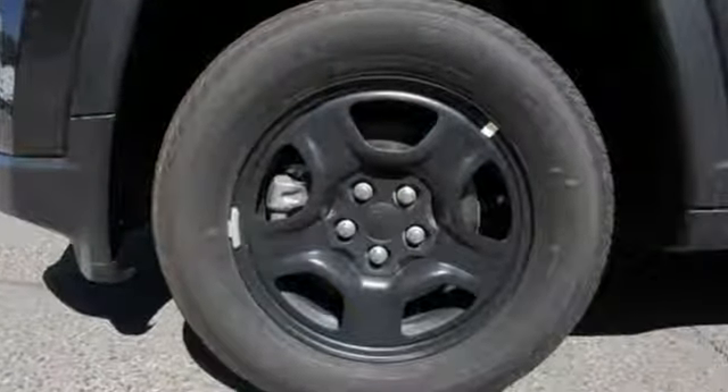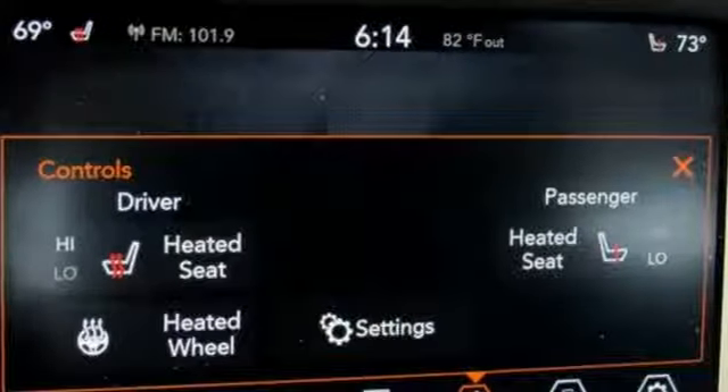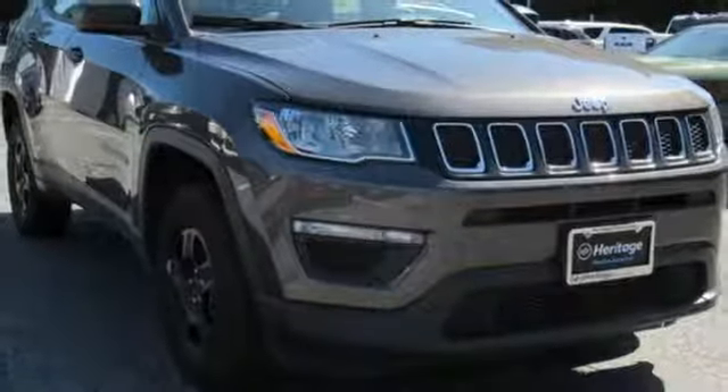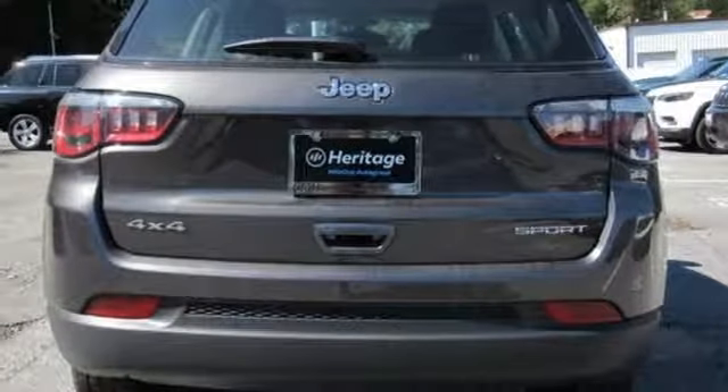Manual transmission, dual-zone climate control, streaming audio, heated steering wheel, power heated mirrors, external memory control, metallic paint, doors and push-button start proximity key.